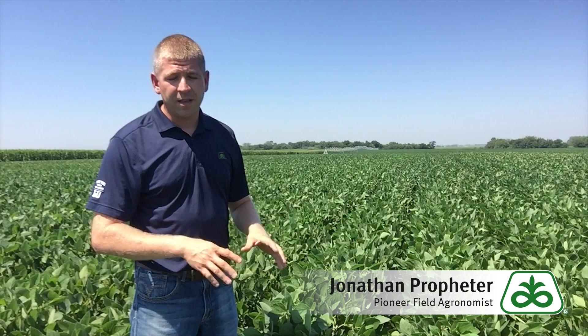This variety also features the Roundup Ready 2 Xtend technology, giving you great ability for weed management options both pre-plant and post-emergence.